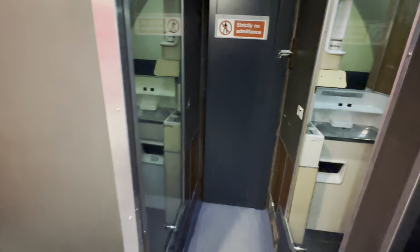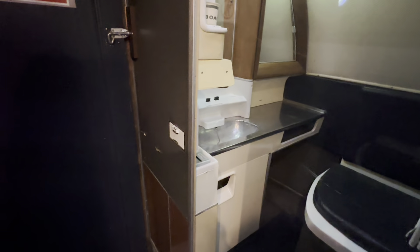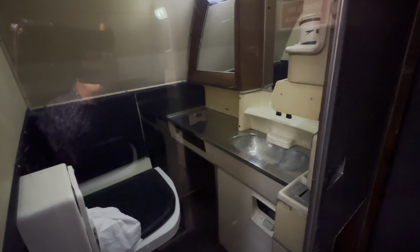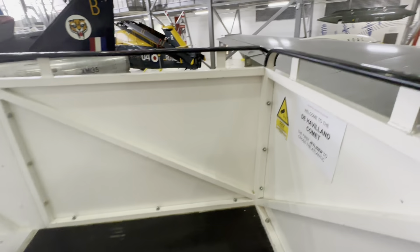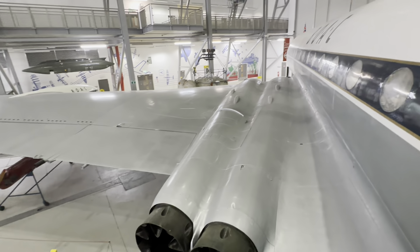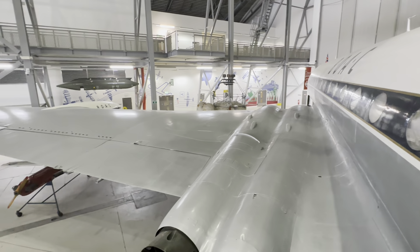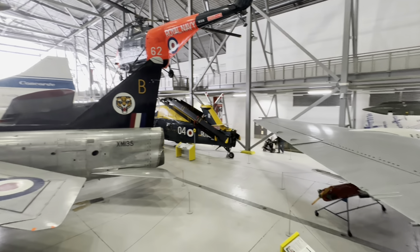This particular aircraft, Gulf Alpha Papa Delta Bravo, made the first eastbound crossing of the Atlantic in 1958, while another Comet made a simultaneous westbound crossing. Later that year, it was the Duke of Edinburgh's personal aircraft on a royal tour of Canada. After serving with Malaysian Singapore Airlines in 1969, the aircraft was bought by the British airline Dan-Air.